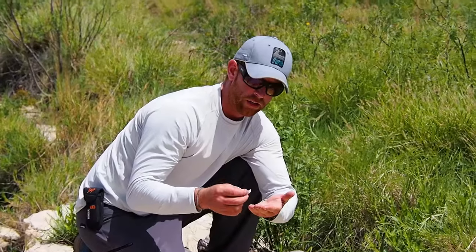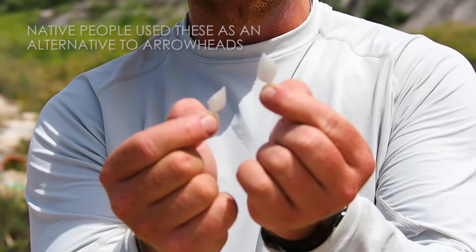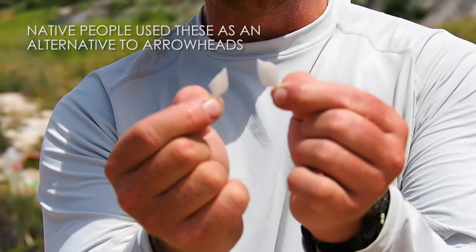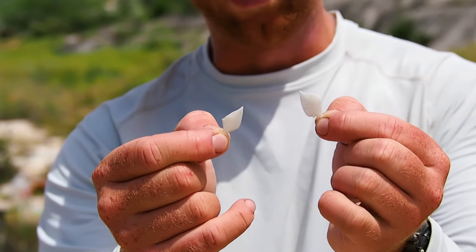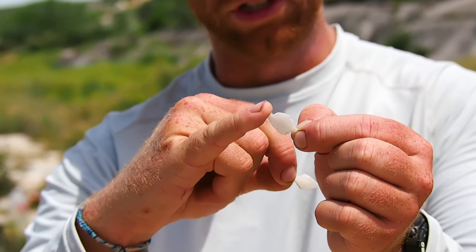These are actually long nose gar scales, and you can see they kind of have this natural arrowhead shape to them - that's just how they come off the animal. You can kill one gar and have a bunch of these. They'd be perfect for penetrating a rabbit, squirrel, rat, anything like that. They're extremely sharp.